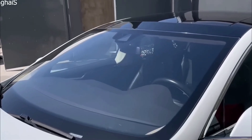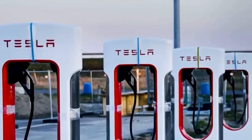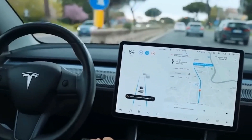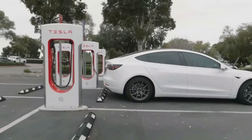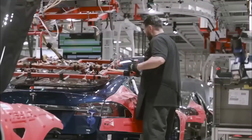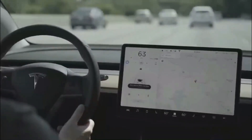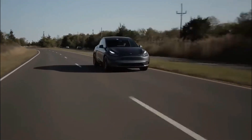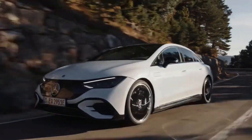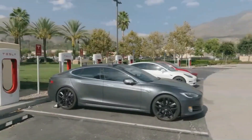The long-range variant of the 2024 Model Y boasts an impressive range of nearly 400 miles on a single charge, surpassing the 2023 model's range by nearly 83 miles. Drivers can confidently embark on long-distance journeys without constantly searching for charging stations. The performance variant offers a range of 330 miles on a single charge, showcasing the efficiency of the 4,680 cells — compared to the 2023 performance variant's range of 270 miles, highlighting the substantial progress Tesla has made in battery technology.